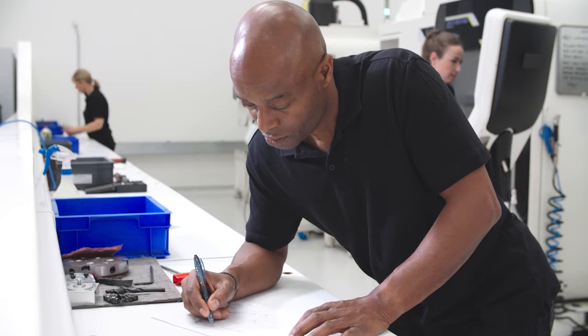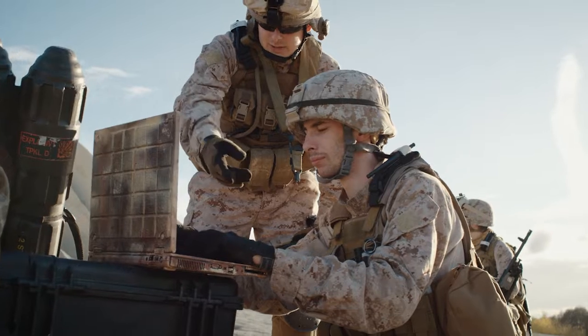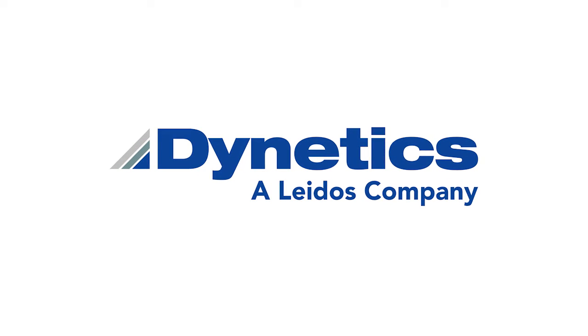At Dynetics, we are committed to delivering state-of-the-art innovative capabilities to support our customers' programs and protect our nation's warfighter. Their mission is our mission.